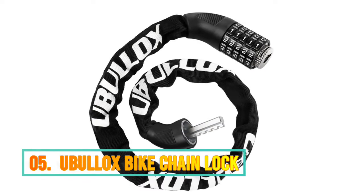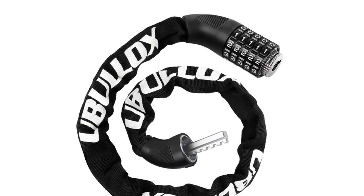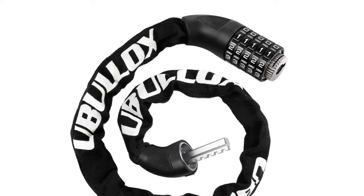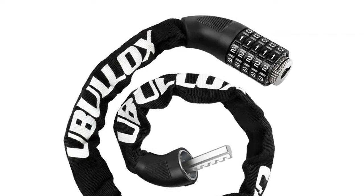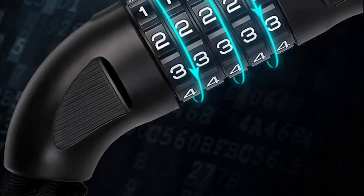Number 5: Ubalox Bike Chain Lock. It comes with a 5-digit resettable combination locking mechanism, allowing up to 100,000 possible codes, making it nearly impossible to crack — which is safer than other 4-digit locks. You never need to worry about losing keys.